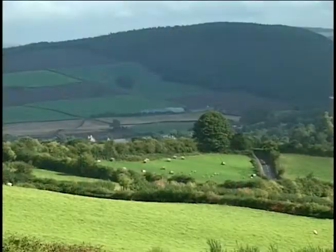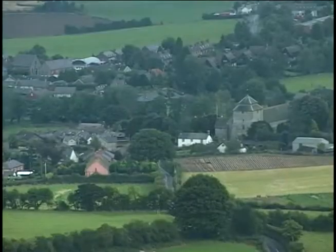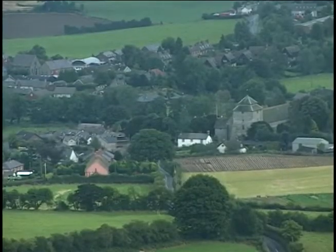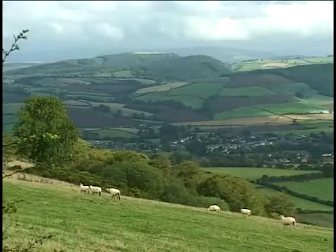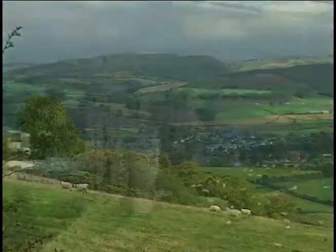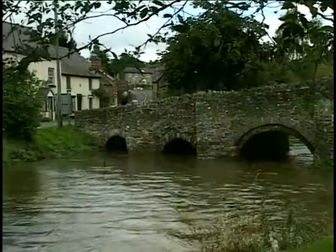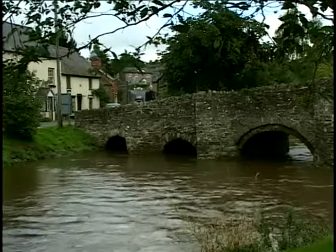Nearby, in a corner of Shropshire, are the few survivors of the ancient Mortimer Forest. And in the middle, on the site of an Iron Age fort, lies the hill village of Clun. It's tiny, but has enough room for a ruined castle, a fine church, and a 16th century humpbacked bridge.